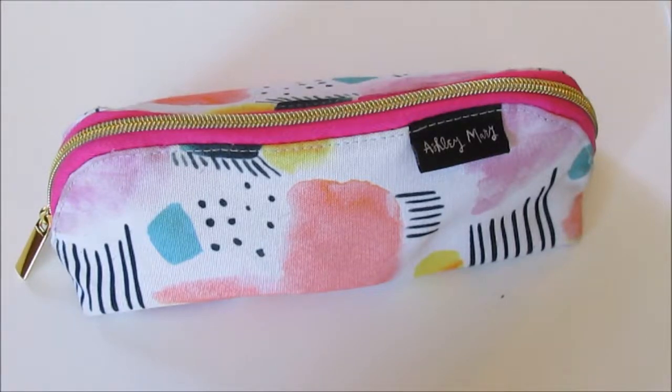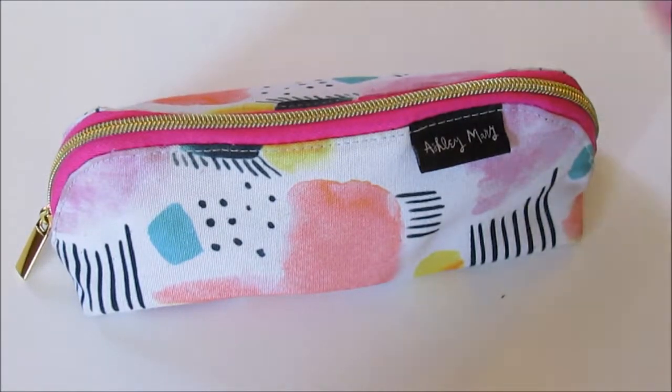Hi guys, so today's video is going to be a little collection of what is in my bullet journal bag, and at the end I'm also going to show you what's in my school pencil case, which is this one right here. So without anything else to say, let's get into it.